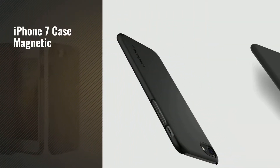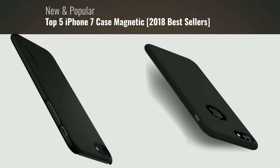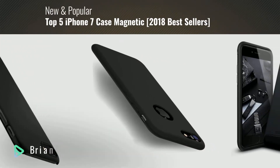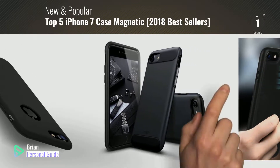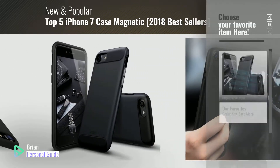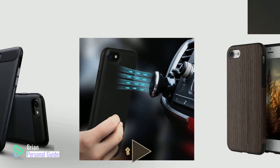If you're looking for iPhone 7 Case Magnetic, this video is for you. My name is Brian, your personal guide, welcome to our channel. At any time, you can click this circle in the corner and get more info and real-time deals on your favorite products.